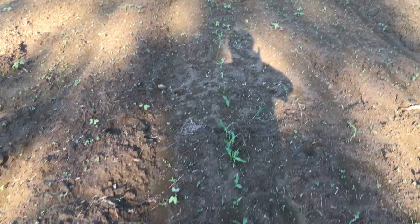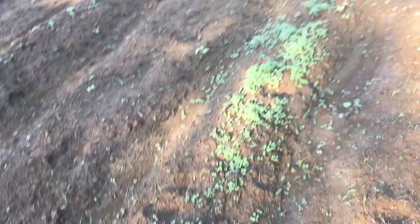Right over here I've got two rows of sweet corn that are coming up good. This is a 64-day corn so we should have plenty enough time for it to be done. You can see all the little green — it's coming up real strong over here.